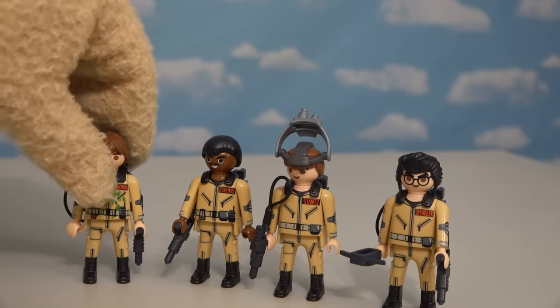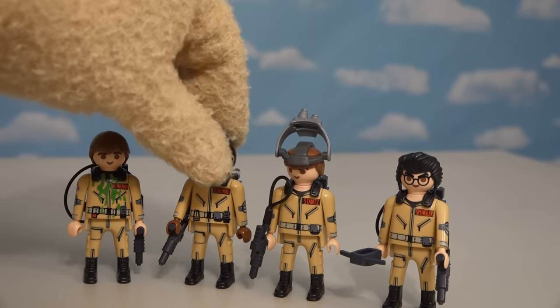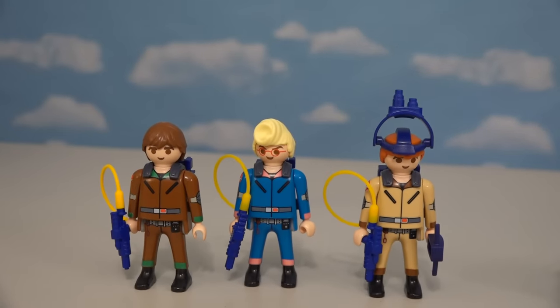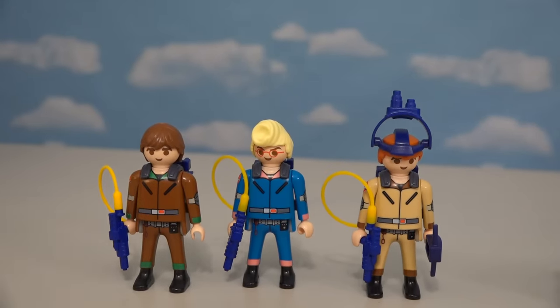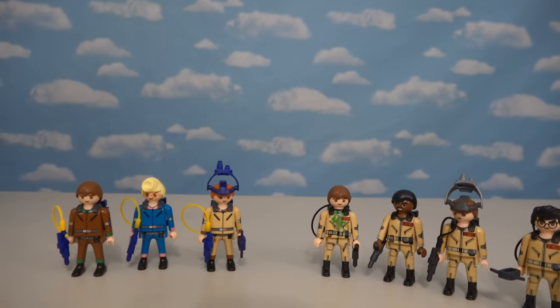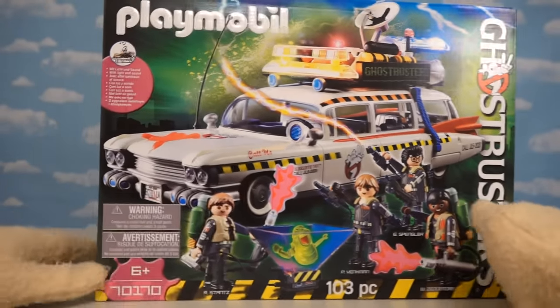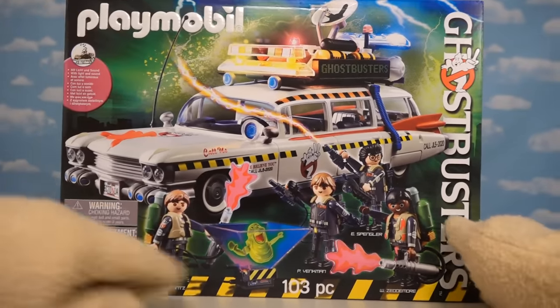Playmobil's doing a good job cranking out these Ghostbuster figures — two years ago we got the Ghostbusters from the first movie, last year they gave us the Ghostbusters from the cartoon which was the Real Ghostbusters, but for 2019 they're coming out with a brand new Ghostbusters line straight from Ghostbusters 2. This gift pack gives us the Ecto-1 and all the Ghostbusters.